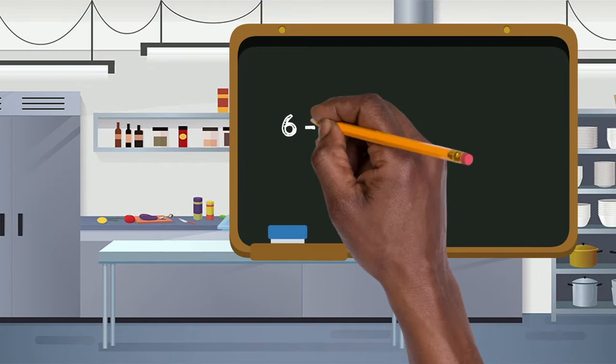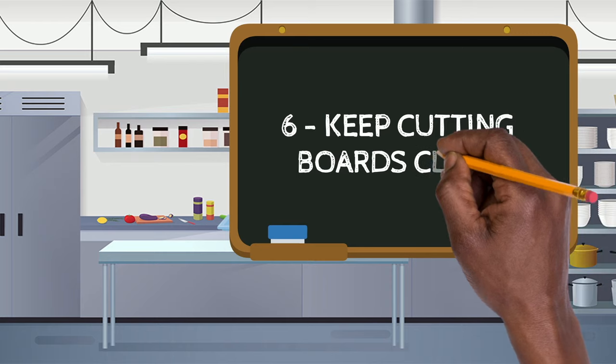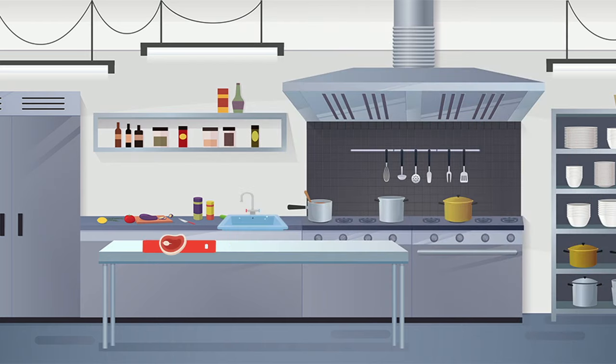Number six: keep your cutting boards clean. Bits of food left on a cutting board will soon breed bacteria, so scrubbing down your board immediately after use is vital to stop them from spreading. Cleaning and sanitizing cutting boards is one of the most essential kitchen hygiene rules.